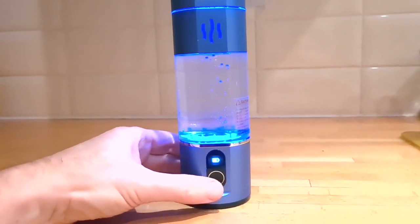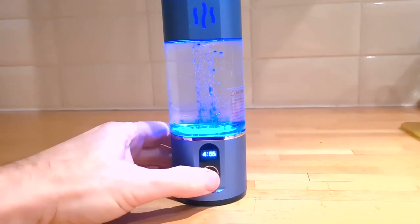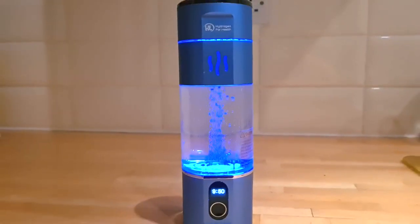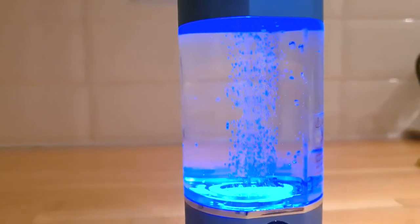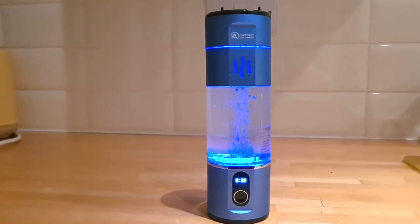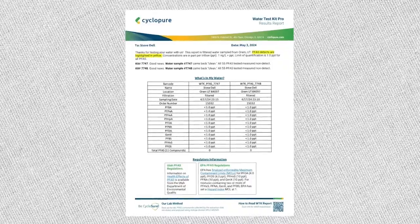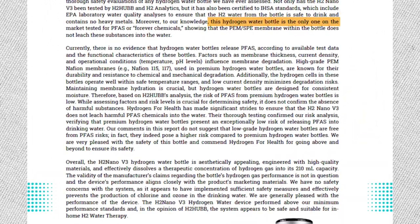I recommend the Hydrogen for Health H2 Nano bottle. You fill it with tap, distilled or mineral water and push the button. It runs for either five minutes, giving you 1.5 milligrams per litre of hydrogen, or 10 minutes giving you 4.75 milligrams. You get eight five-minute cycles per charge and it charges via USB cable. Firstly, Hydrogen for Health is the only company that has conducted an independent analysis confirming their bottle is not putting any Forever Chemicals into the water.